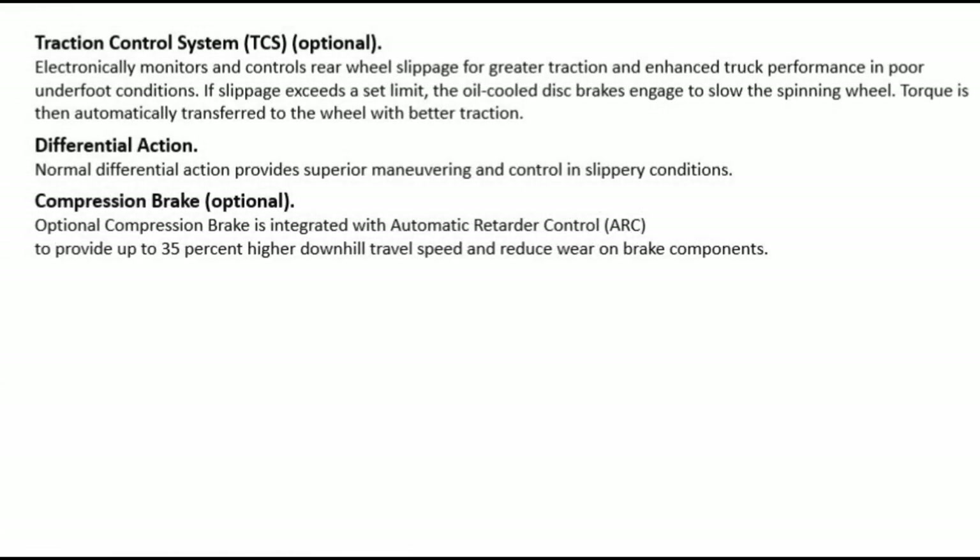Traction Control System (TCS) — optional: electronically monitors and controls rear wheel slippage for greater traction and enhanced truck performance in poor underfoot conditions. If slippage exceeds a set limit, the oil-cooled disc brakes engage to slow the spinning wheel. Torque is then automatically transferred to the wheel with better traction. Normal differential action provides superior maneuvering and control in slippery conditions. Optional compression brake is integrated with Automatic Retarder Control (ARC) to provide up to 35% higher downhill travel speed and reduce wear on brake components.